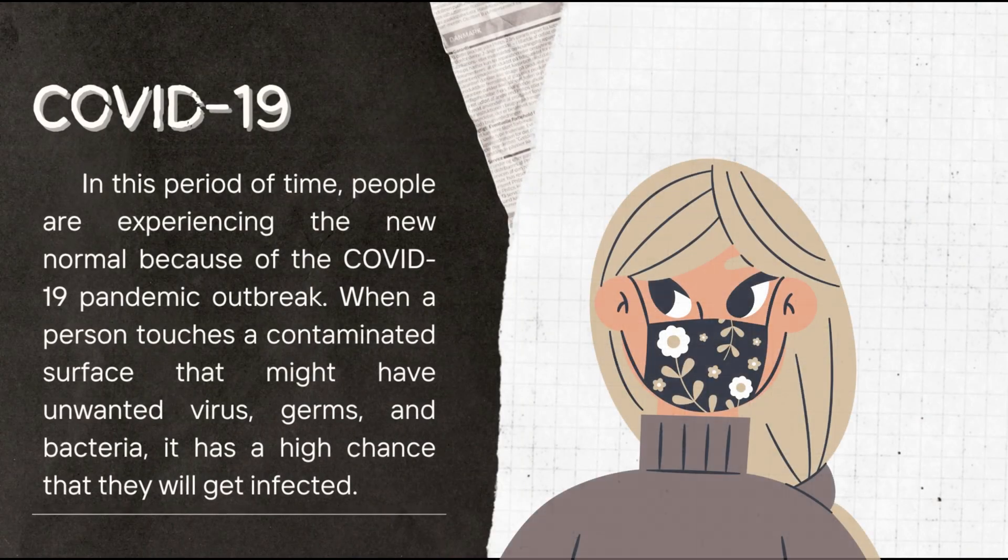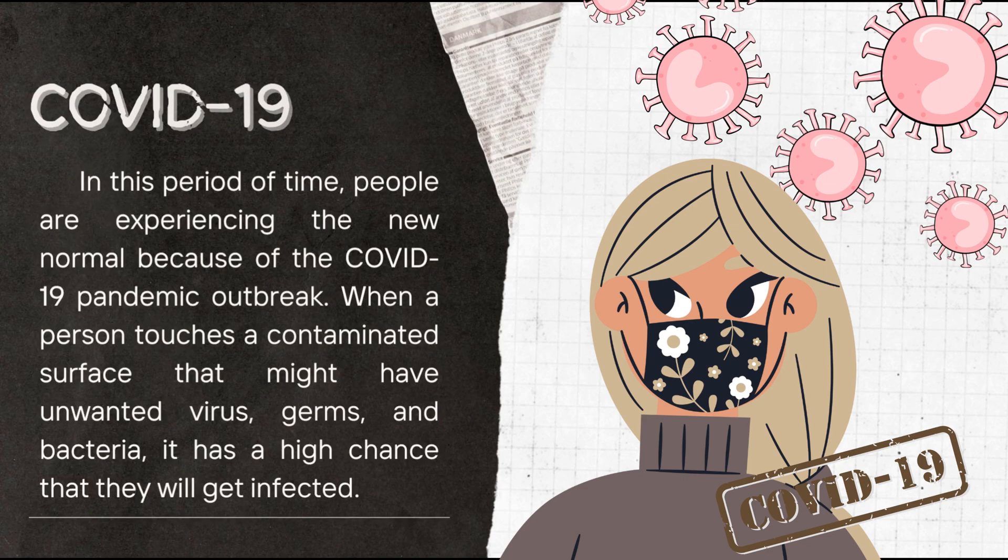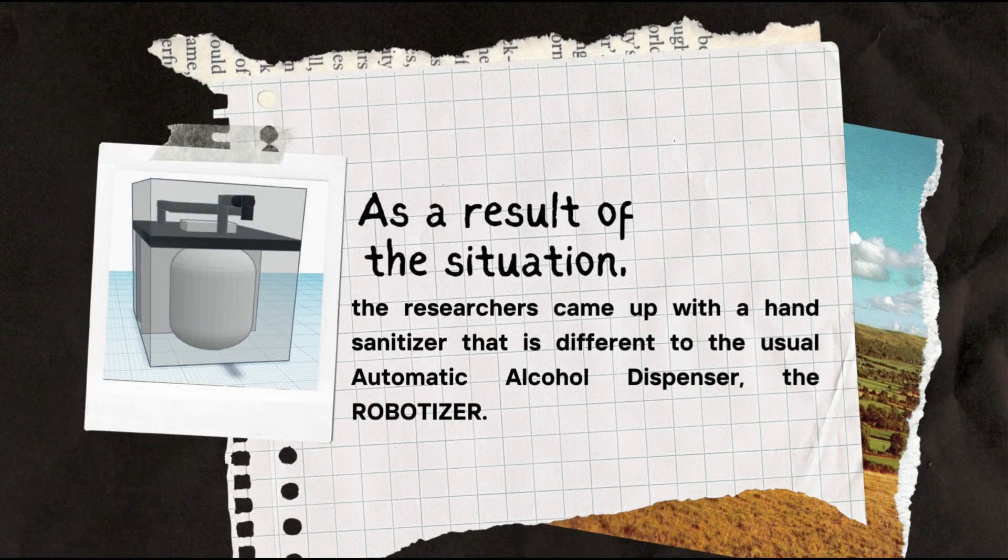In this period of time, people are experiencing the new normal because of the COVID-19 pandemic outbreak. When a person touches a surface that might have unwanted virus, germs, and bacteria, it has a high chance that they will get infected. As a result of the situation, the researchers came up with a hand sanitizer that is different to the usual automatic alcohol dispenser.